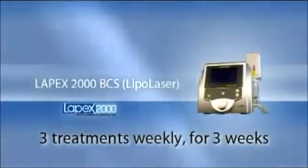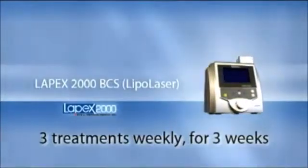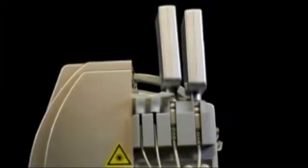The recommended treatment protocol is three treatments weekly for three weeks. The treatment time can vary from 40 to 50 minutes per session. The Lapex 2000 BCS uses a large multi-use paddle and two smaller probes that are designed to stimulate the lymphatic system.